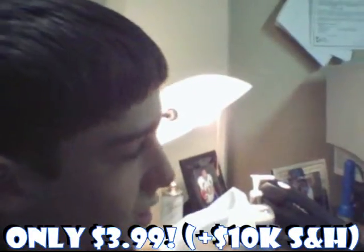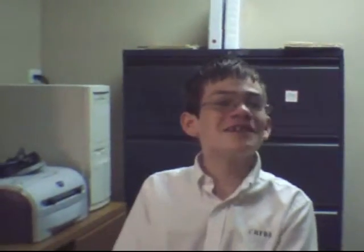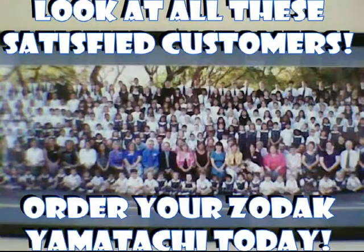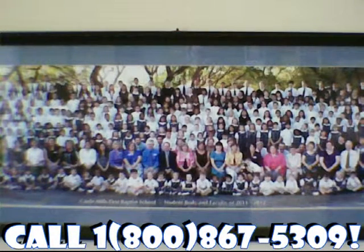Wait, I have one more. We're going to close with: have you had any side effects from our camera? Well, it gave me third-degree burns. Look at all these satisfied customers. Order your Zodak Yamatachi today at 1-800-867-5309.